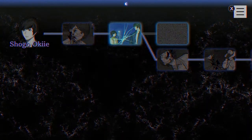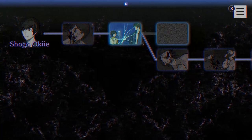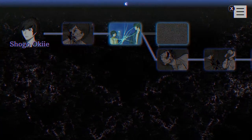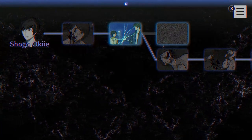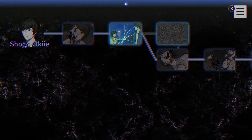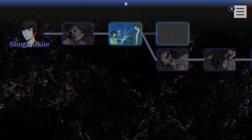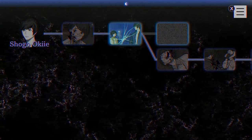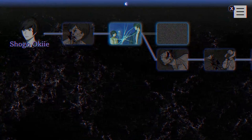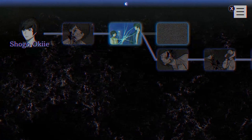Yo, what it do ladies and gentlemen, it's your boy Beat. Welcome back to Paranormal Sight: The Seven Mysteries of Honjo. This time, unlike the last episode I recorded yesterday, I'm actually using the Elgato capture card. For some reason I was able to get it to work — I still don't fully understand how — but after some tinkering I realized the thing wasn't in the USB 3.0 slot on my laptop. I put it in there and looked up some things, then realized that's a USB 2.0.